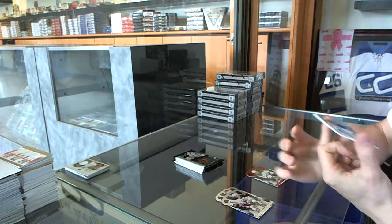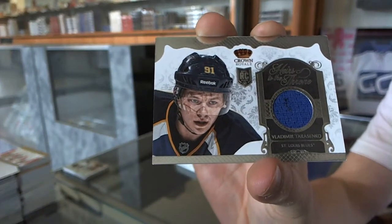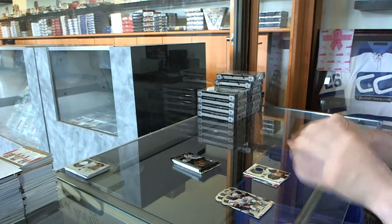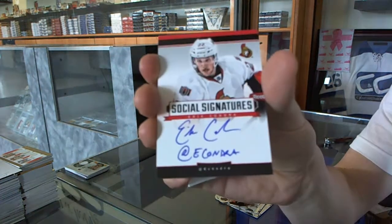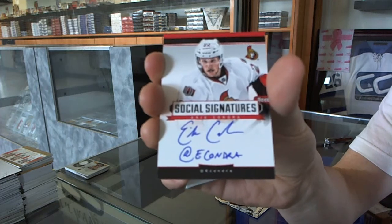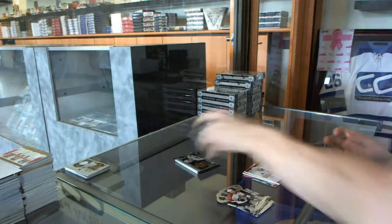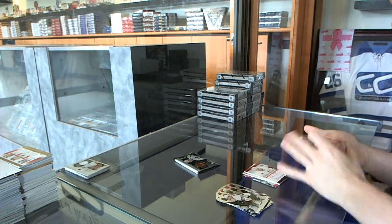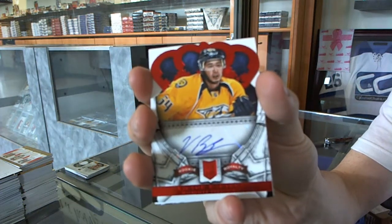On to box two. An heirs to the throne jersey for the St. Louis Blues, Vladimir Tarasenko. We've got a social signature for the Ottawa Senators, Eric Condra. Rookie auto ruby number 1099 for the Nashville Predators, Victor Bartley.